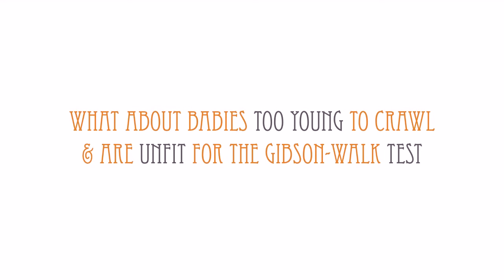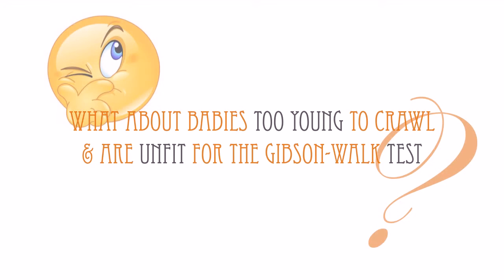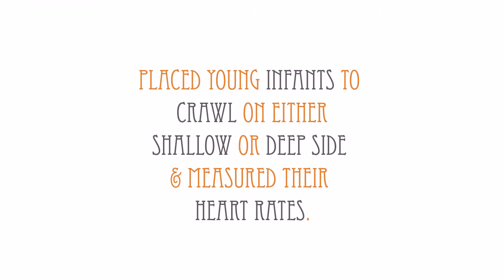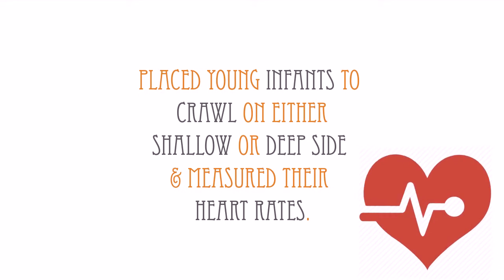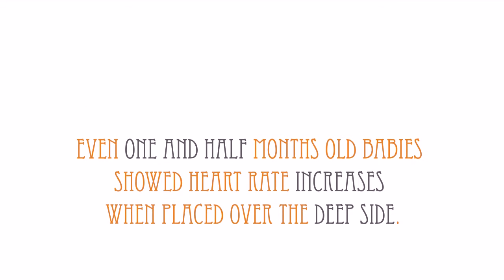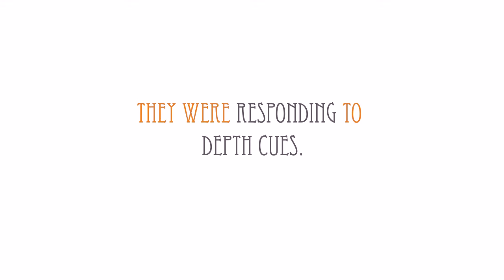What about babies too young to crawl and are unfit for the Gibson-Walk test? In a clever extension of the visual cliff experiment, Campos, Langer and Krowitz in 1970 placed young infants on either the shallow or deep side and measured their heart rates. Even babies as young as 1.5 months showed heart rate increases when they were placed over the deep side, which means they were responding to depth cues.